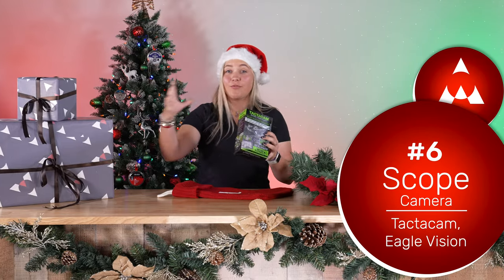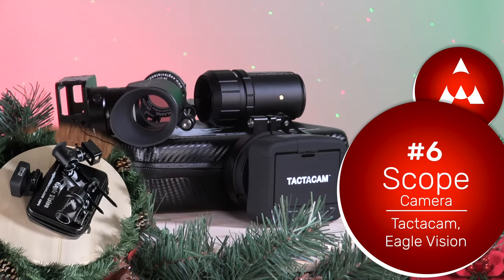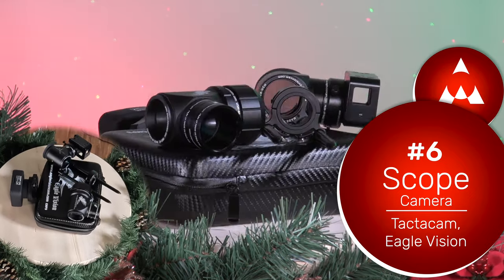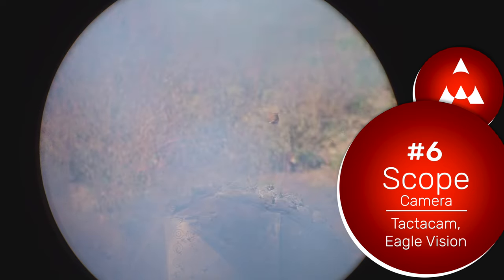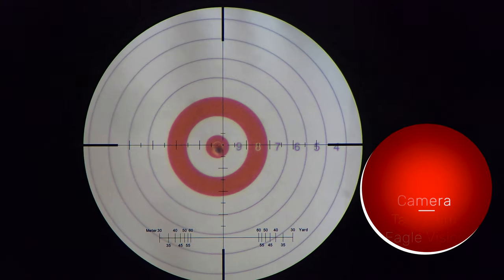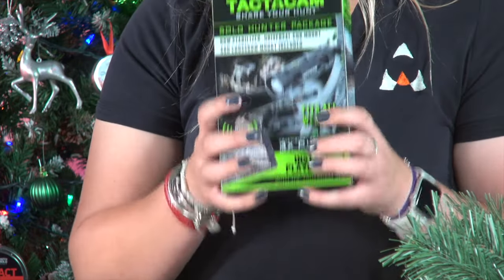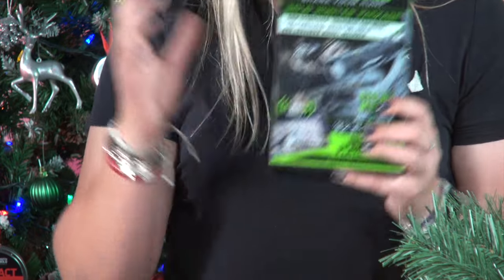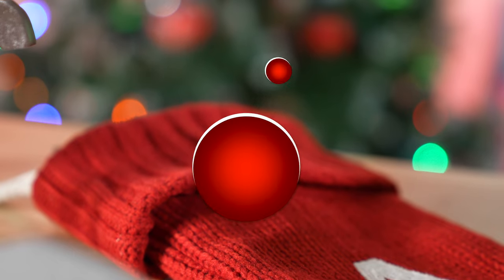Sixth on our list is a scope cam. There's a wide variety available — from a Tacticam to an Eagle Vision. A scope cam is an awesome gift because it lets the shooter record through the scope and see targets. Whether you're shooting explosive targets, plinking, competing, or hunting, it's great to record it. The Tacticam comes as a complete package — we have the Solar Hunter package and other models, as well as Eagle Vision models to fit GoPros and phones.